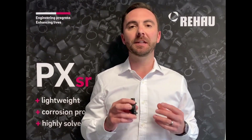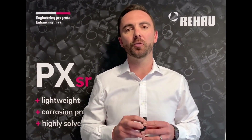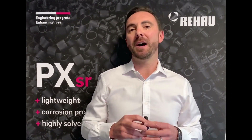PX fittings not only deliver cleaner, safer drinking water for the end user, but they provide a more convenient, lightweight and faster-to-install alternative to brass compression jointed plumbing systems. PX fittings are five times lighter than brass, so you can carry more and get the job done faster.